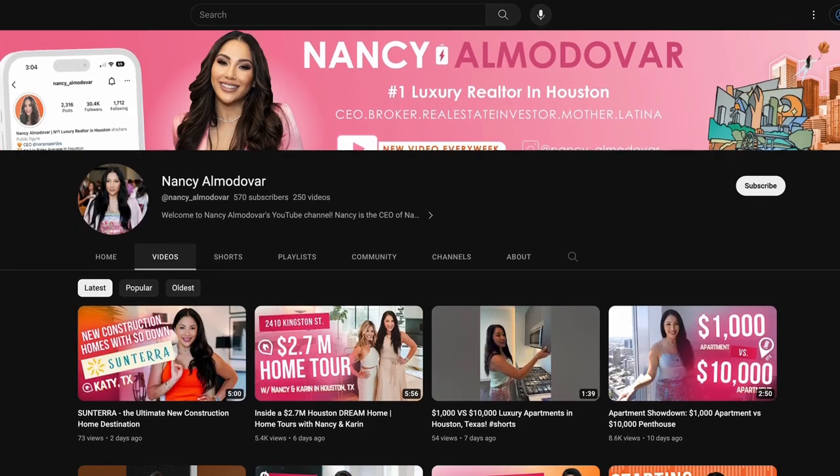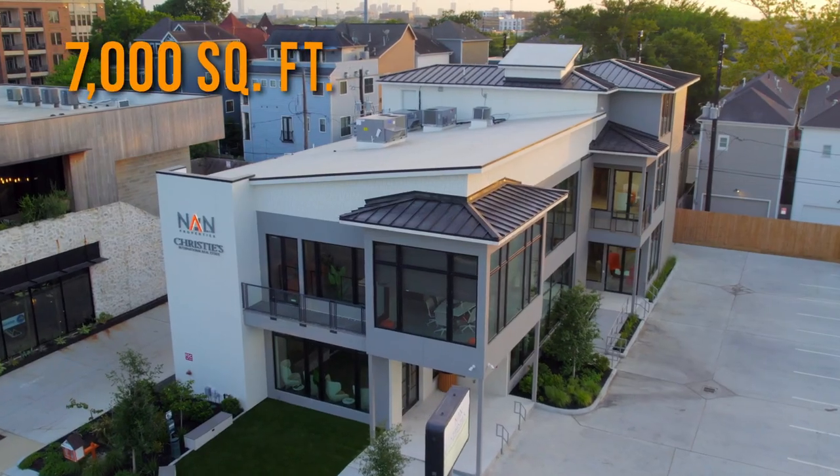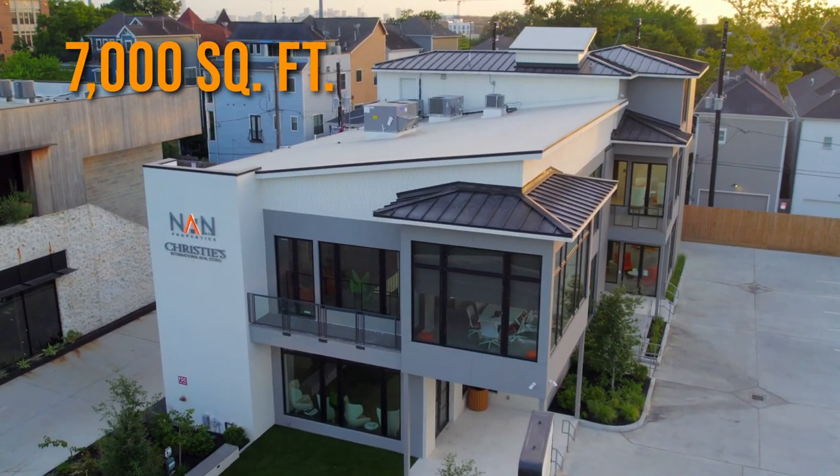I'm going to give you guys a tour. I went back and looked at all my videos and we've never done a tour of the building — can you believe that? So we're taking you on a tour of our 7,000 square foot building in Houston, Texas. This was our second location, and I need to do a video of all of our offices. You guys haven't been to the Galleria office or our Galveston office, and we also have a new office.